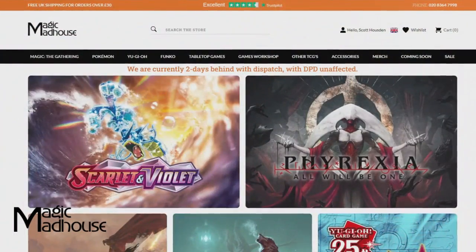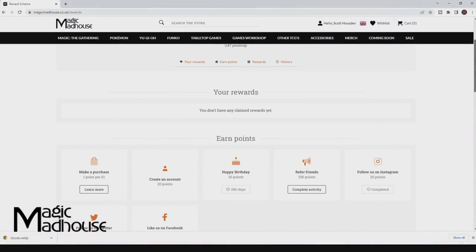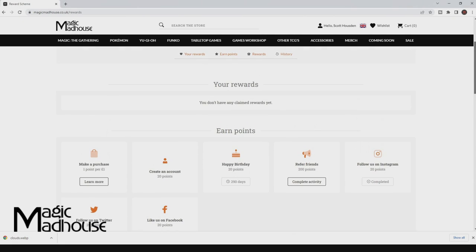Next up we have Magic Madhouse, another giant in the TCG store scene. They have an affiliate program where you can save money on orders by using certain content creators' links. They also have a reward scheme where you can earn points by completing certain missions such as signing up or buying products, and then redeem those points as vouchers to get money off your next order. If you've played or collected Magic the Gathering, then chances are you've heard of Magic Madhouse.